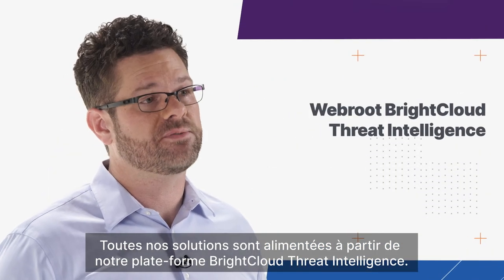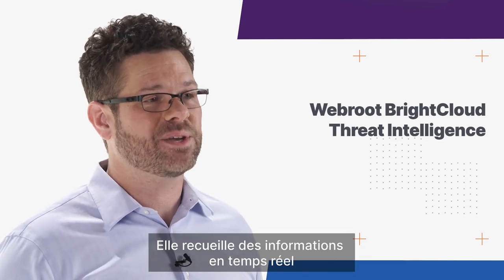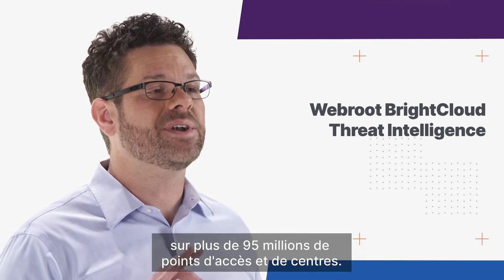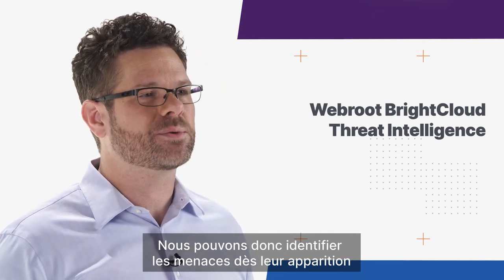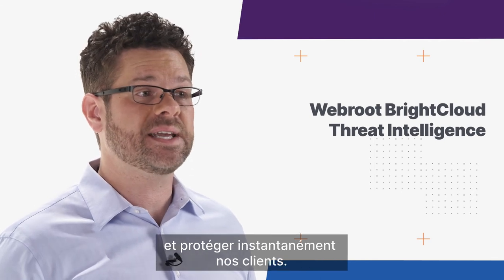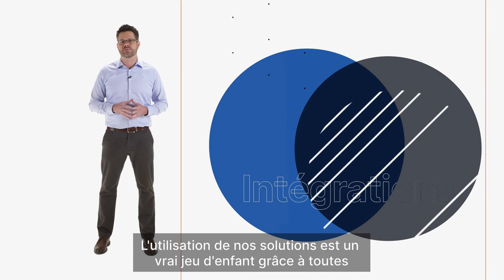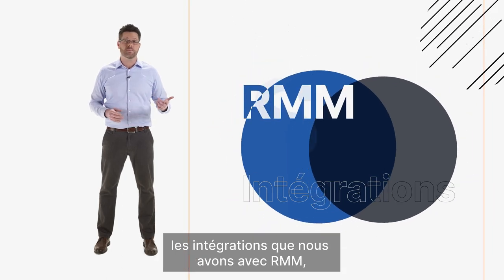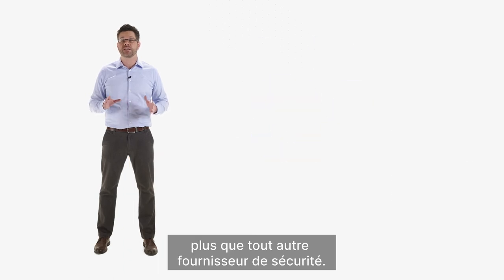All of our solutions are fed from our BrightCloud Threat Intelligence platform. This is gathering information in real time from over 95 million endpoints and sensors out there. So we're able to identify threats immediately as they emerge and instantly protect our customers. Using our solutions couldn't be easier with all the integrations we have with RMMs, PSAs, and business intelligence platforms — more than any other security vendor.